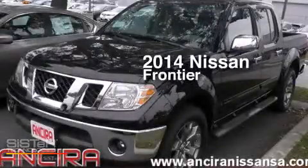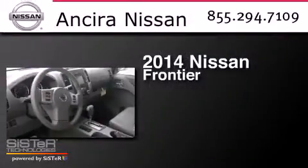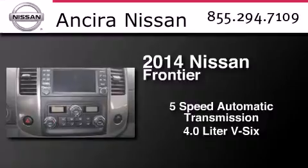This is a brand new 2014 Nissan Frontier. This truck has a 5-speed automatic transmission and a 4.0-liter V6.